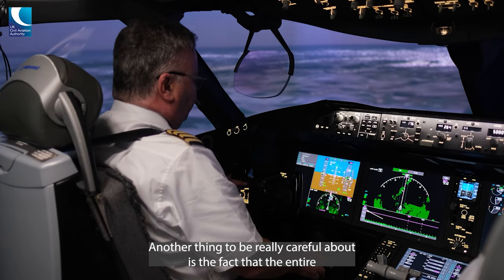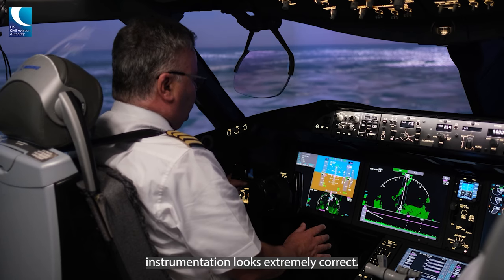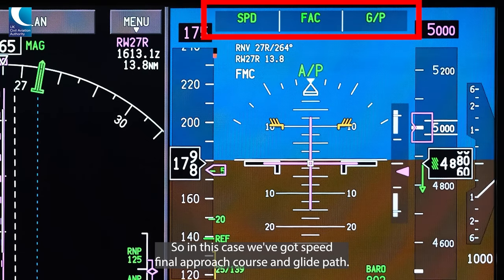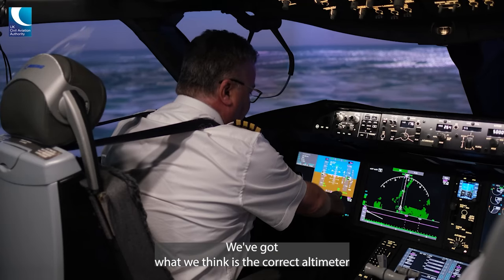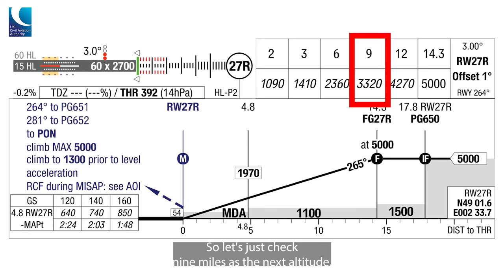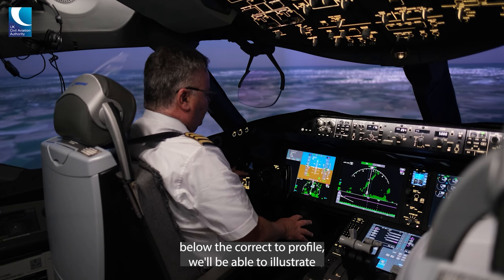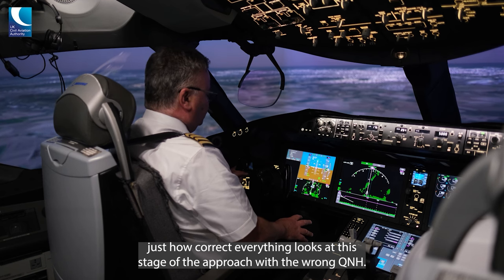Another thing to be really careful about is the fact that the entire instrumentation looks extremely correct. Looking at the flight mode annunciator, we've got speed, final approach course and glide path — that's exactly what we'd expect to see. We've got what we think is the correct altimeter and we've got altitudes that seem correct against distance. So at 9 miles, even though this approach is nearly 300 feet below the correct profile, everything looks correct at this stage of the approach with the wrong QNH.